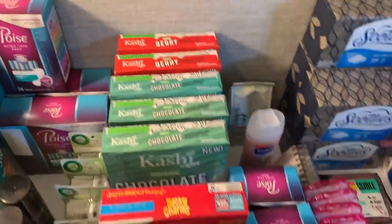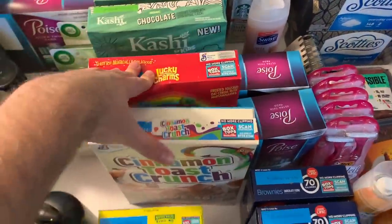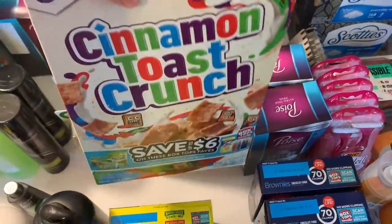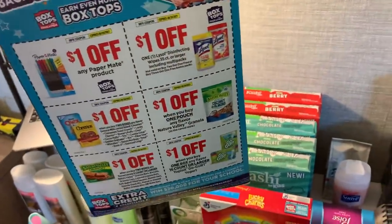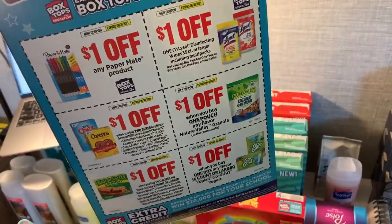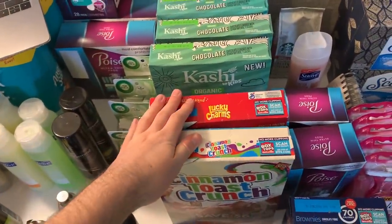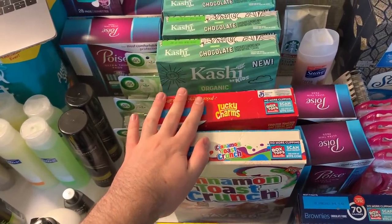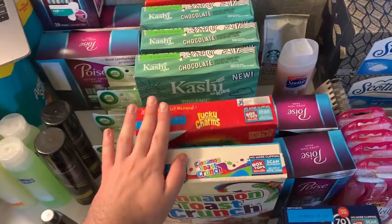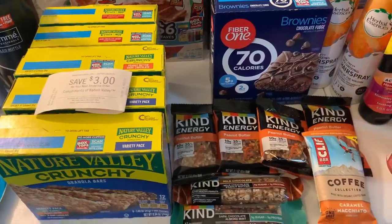I also got the Big G cereals — Cinnamon Toast Crunch and Lucky Charms. Make sure you get the ones with coupons on the back. They're $1.49 with a $1 off two coupon — printable, insert, or digital — and a $1 Savings Star for two, making them 49 cents each, which is great.